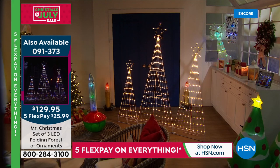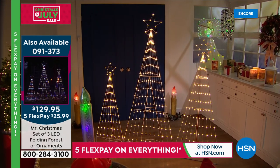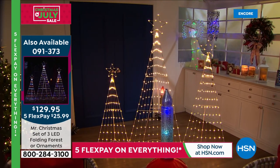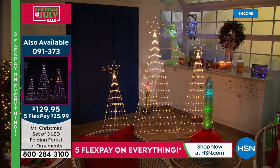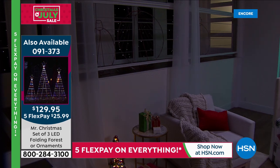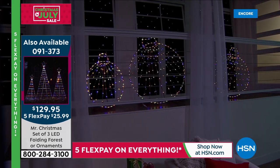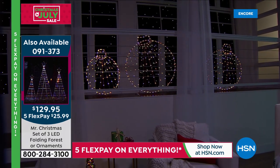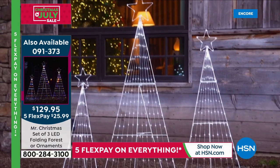Sales update on the Today's Special: in just this show alone we've sold about 500, and we're now ahead of projections for the entire day. Last year we offered the three-set of trees — three, four, and five feet — at $164 and they sold out completely. This year we added the brand-new ornaments and dropped the price significantly to $129.95, and they collapse down flat so you can slide them under your bed.